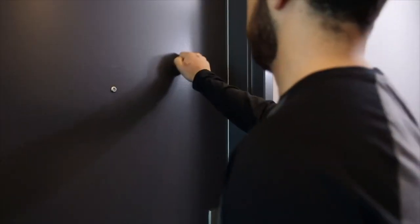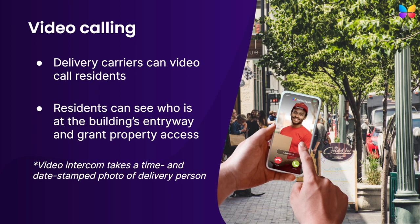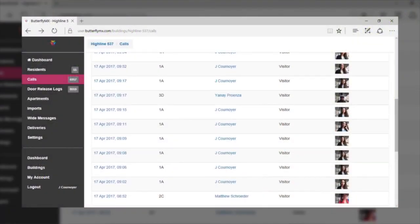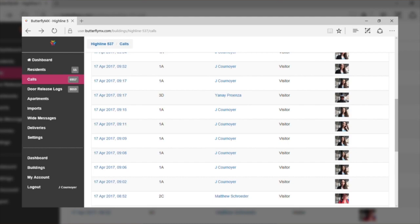They then press 9 on their telephone to grant them property access. Since our access control systems are cloud-based, these calls can be received by residents no matter where they are — in their apartment, at the gym, taking a walk, or on vacation — ensuring they never miss a delivery. Just like delivery pins and delivery passes, when a resident grants access to a delivery person via a video call, the ButterflyMX video intercom takes a timestamped photo of that person, which is stored for later review.